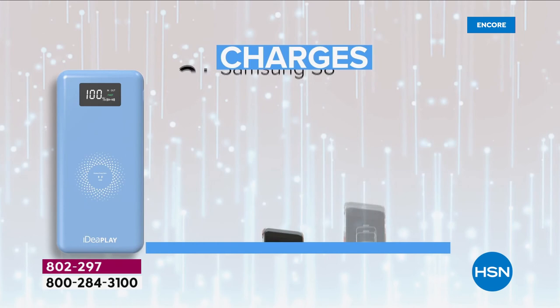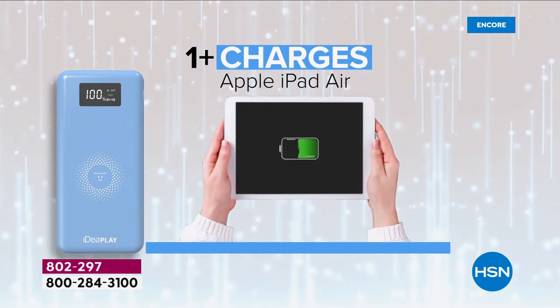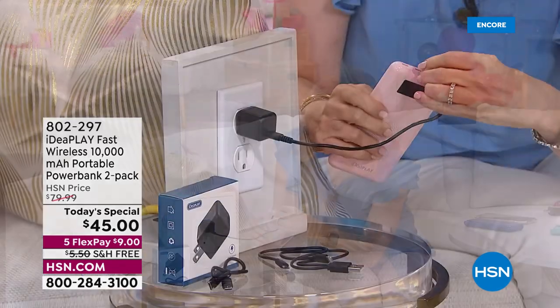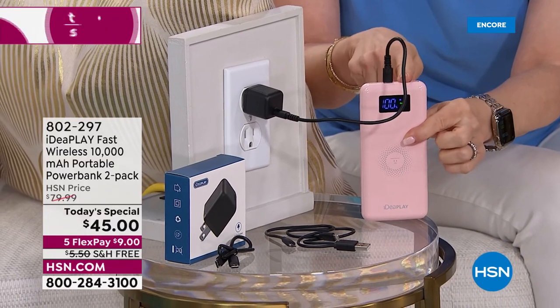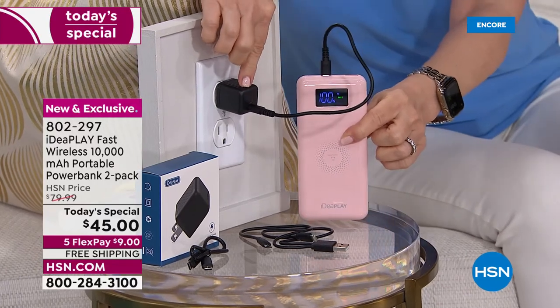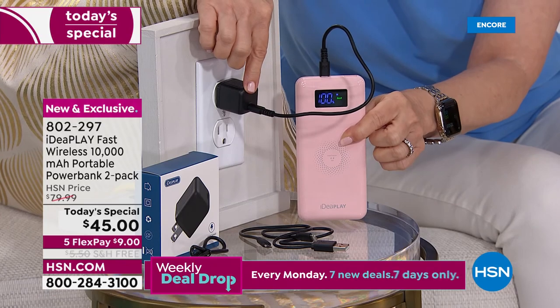It's a 10,000 milliamp, so you can get two-plus charges with your Samsung and almost two charges with your iPhone. It'll even charge your iPad. It comes with a USB-C cable — just plug that in and it'll fully charge from zero to 100 in a little over two hours.